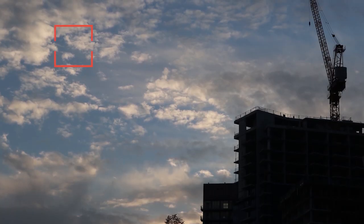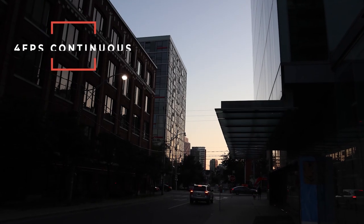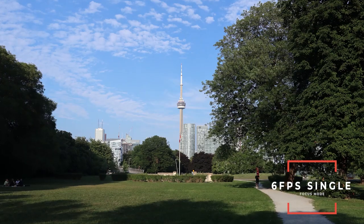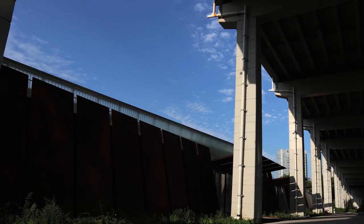Photo-wise, this camera does 4 frames per second in continuous autofocus, which isn't that far behind its competition that does 5 frames per second. But in single-focus mode, this camera does 6 frames per second. It can pretty much handle anything you throw at it — from vacation, family photos, portraits, fashion, and lifestyle work.